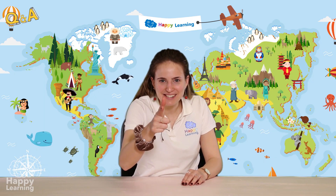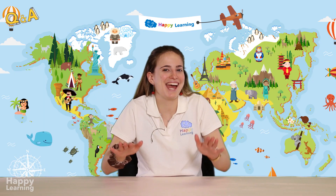Hello happy friends! Are you ready to learn? I'm Sarah and today we're going to play a Q&A game about animals' vital functions.